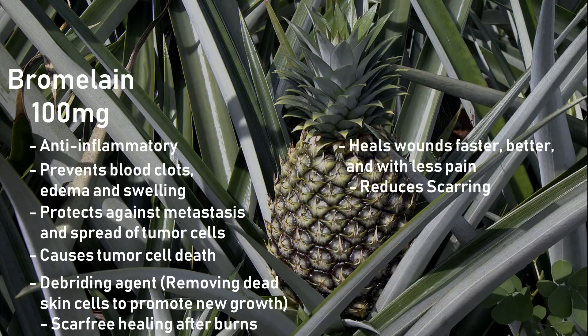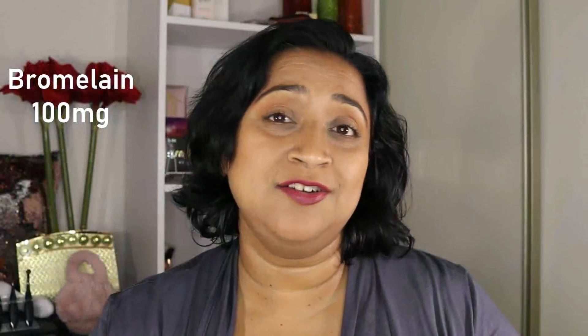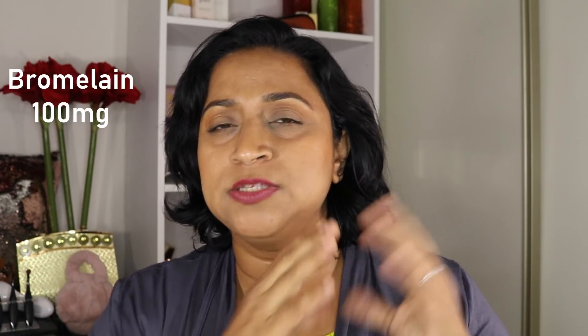Bromelain has also been shown to be effective in wound healing and reducing scarring when taken orally. A study showed significant improvement in episiotomy wound healing with lesser pain when taken at 900 milligrams per day for six days. Here we're looking at 100 milligrams per day, though I don't know if there might be a cumulative effect when taking a smaller amount over a longer period of time.